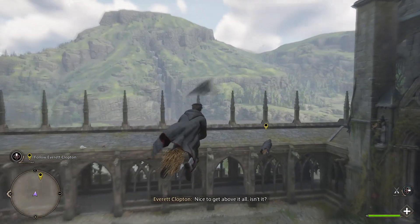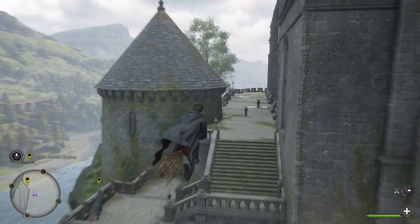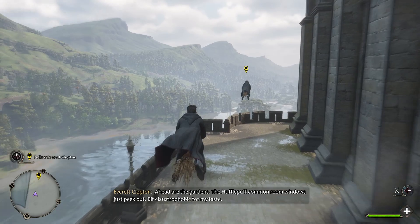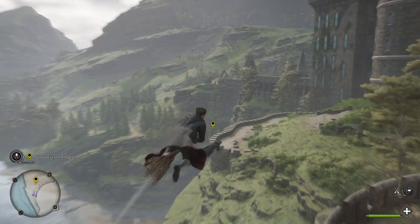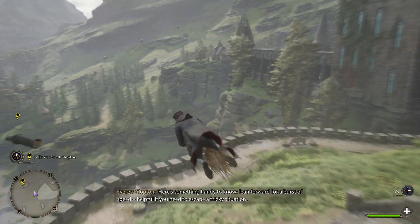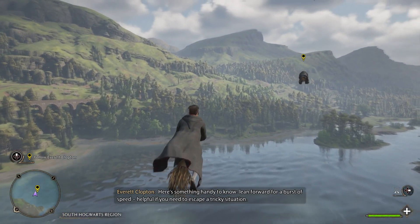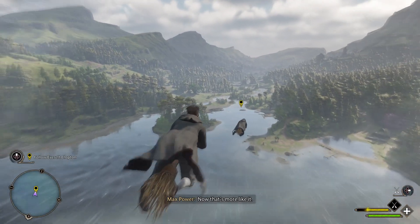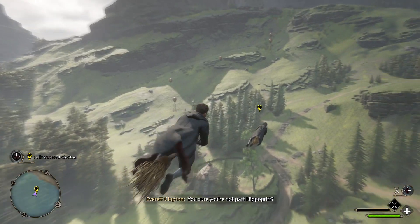Nice to get above it all, isn't it? Ahead of the gardens, the Hufflepuff common room windows just peek out — bit claustrophobic for my taste. How is Everett flying so quickly? Here's something handy to know: lean forward for a burst of speed. Helpful if you need to escape a tricky situation. Now that's more like it. You sure you're not part hippogriff, Gryff?